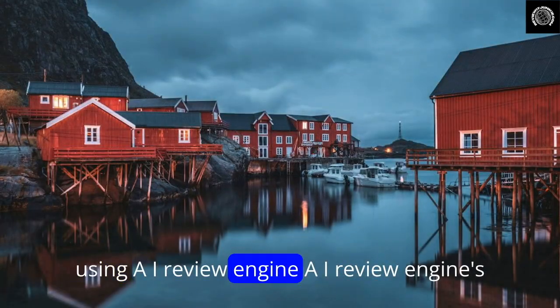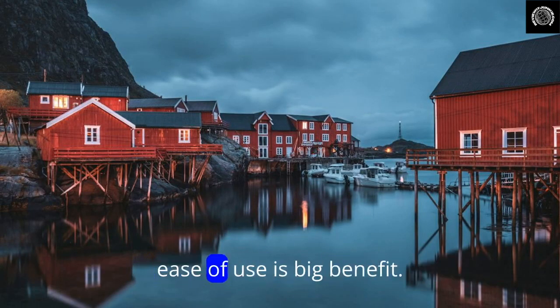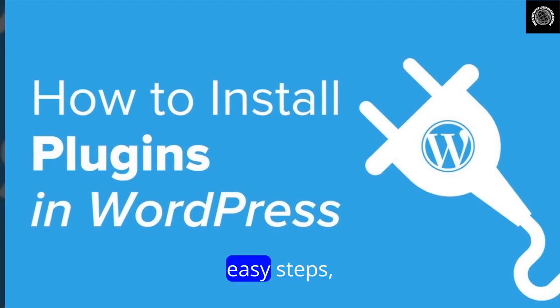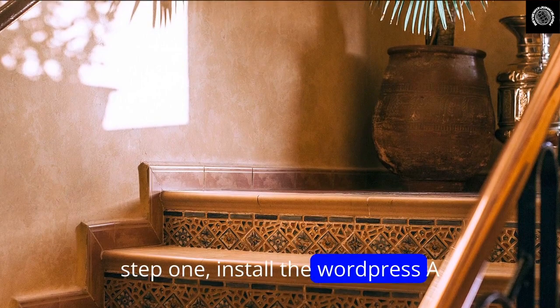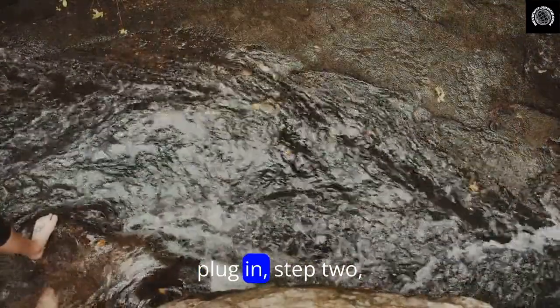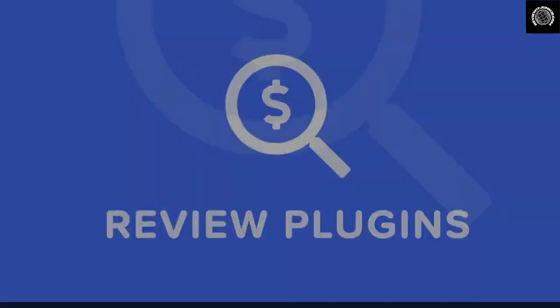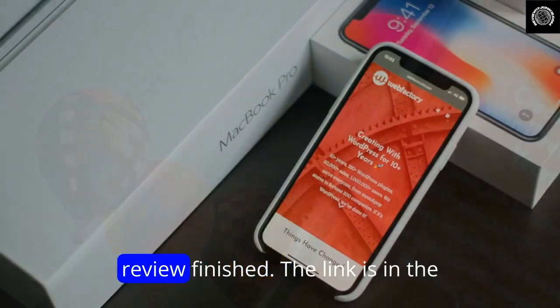Using AI Review Engine is straightforward — ease of use is a big benefit. The review creation procedure includes three easy steps. Step one: install the WordPress AI Review Engine plugin. Step two: enter your affiliate link and product URL for review. Step three: click 'Create Review.' Finished.